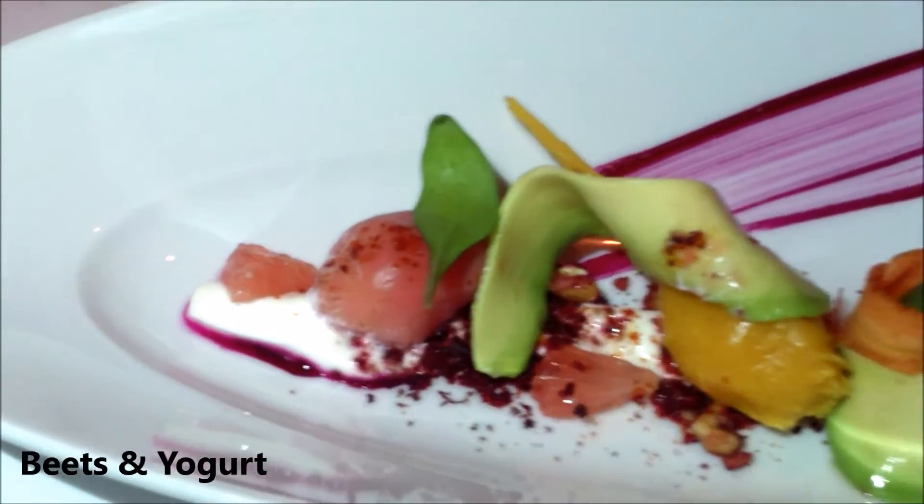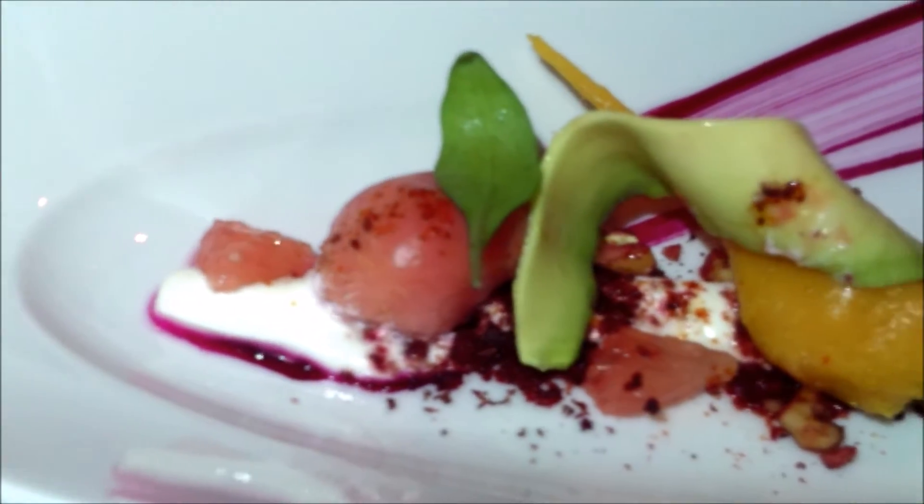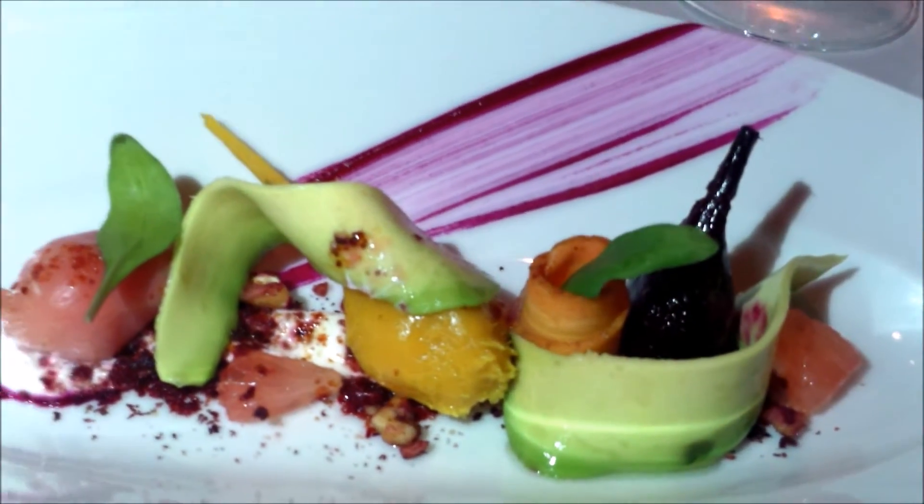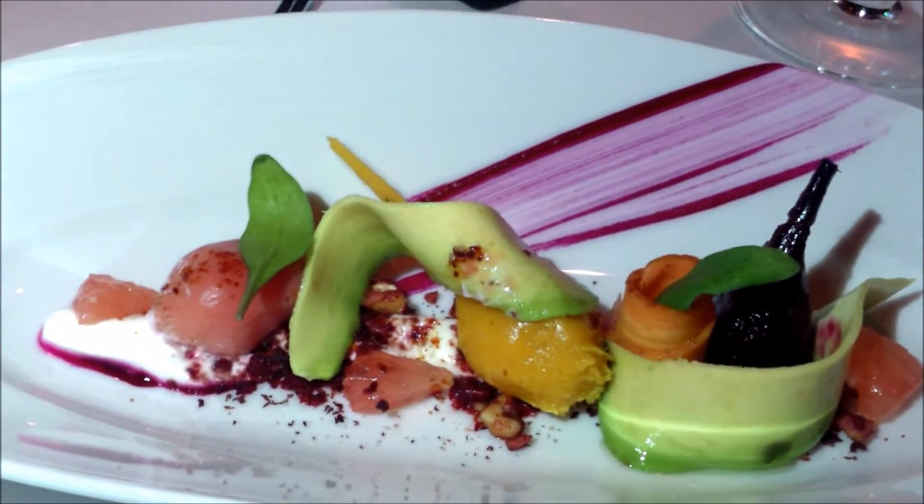Yogurt and beets — you have smoked yogurt with pickled beets and pickled carrots, crushed walnuts, some beet paint, topped with avocado.